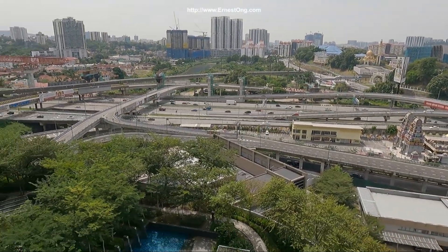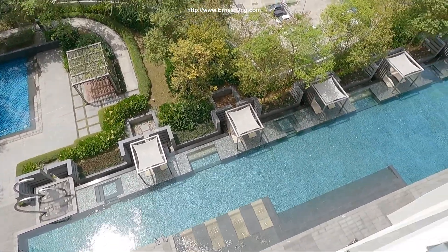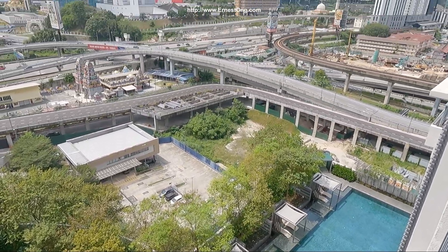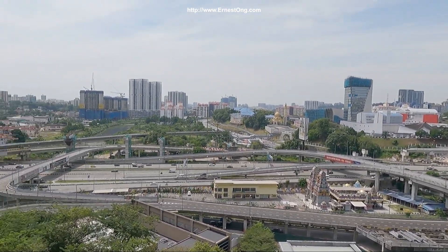The balcony is actually facing Federal Highway. On top of that, we have a view of the facilities. There's a kids pool, a lap pool, and a Hansa South view. It's actually a very beautiful day today.